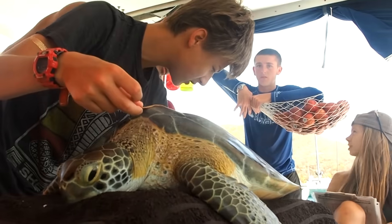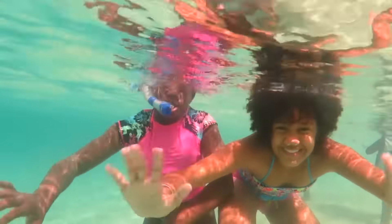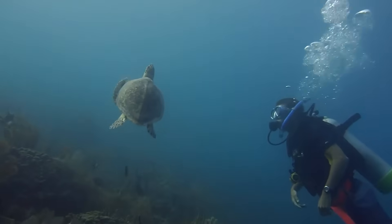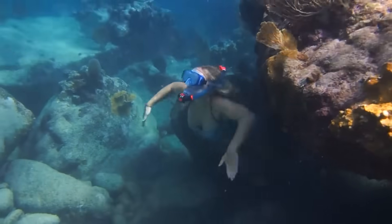Every Sail Caribbean program includes community service. Service ranges from turtle tagging to teaching younger students about marine science to coral conservation. While I was at Sail Caribbean, we tagged turtles, did beach cleans, and watched coral almost every day.